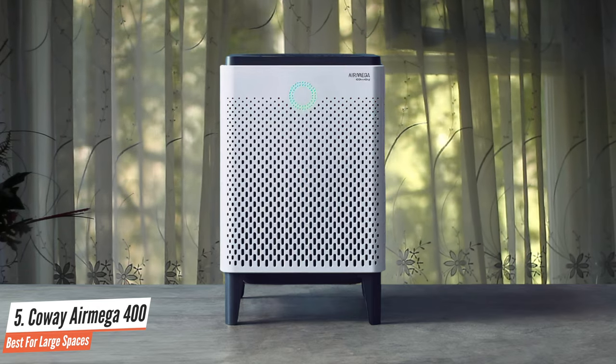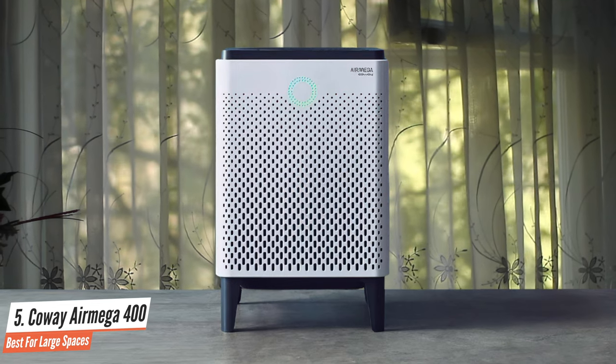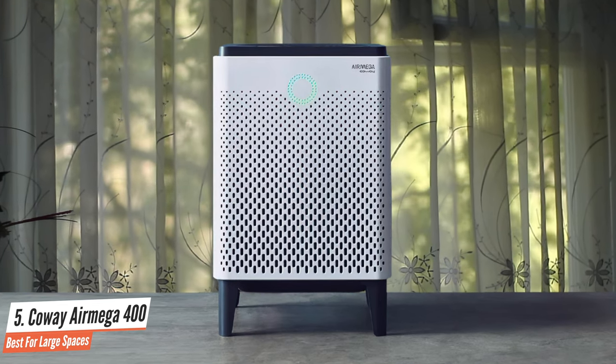Overall, the Kowei AirMega 400S has an excellent air filtration process that works amazingly in larger spaces, and it also has many great features.